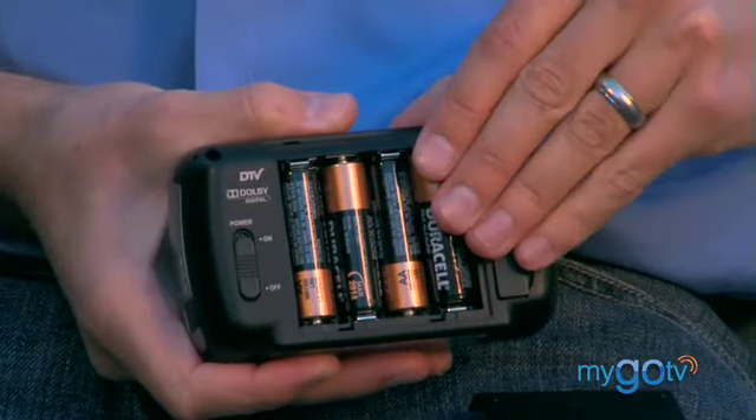It's personal, practical, ultra portable, and it costs less than $100. And what else is great about the MyGo Pocket TV is that it runs on 4 AA batteries, so you never need to worry about recharging it.